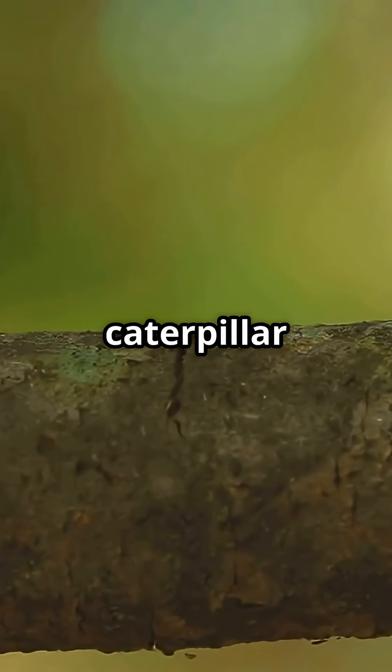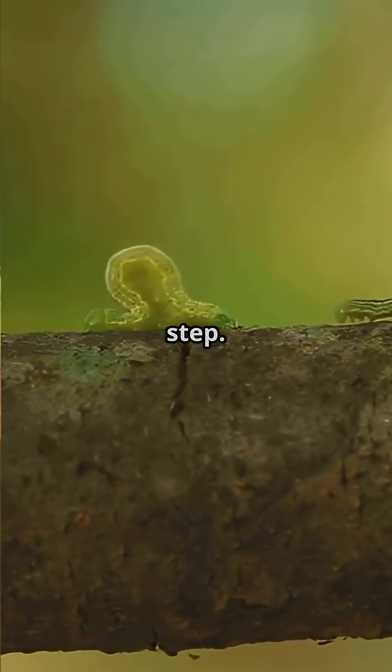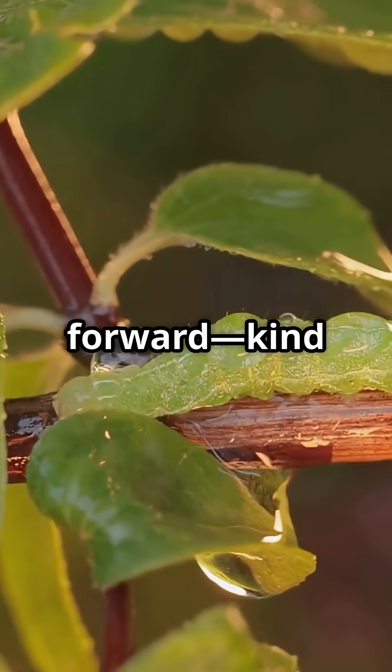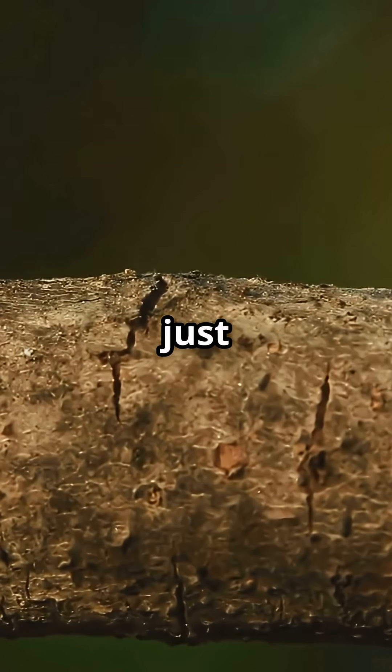What's an inchworm? Picture a tiny caterpillar that moves like it's in a gym class, looping and reaching with every step. That's because inchworms are missing legs in the middle, so they scrunch up then stretch forward, kind of like a living tape measure.